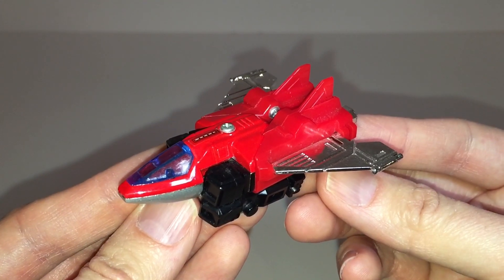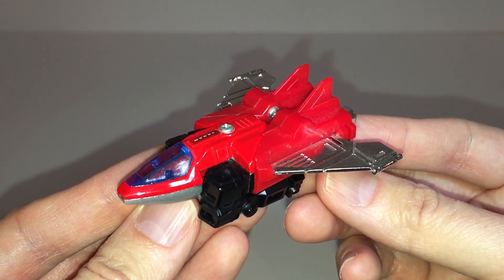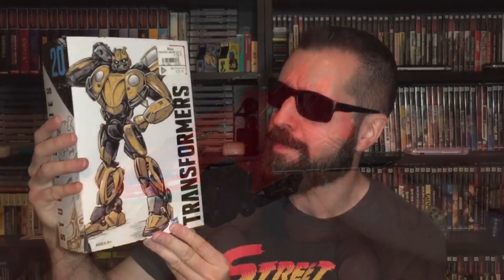Hey guys, Em here from Transformers and Video Games, and welcome back to the channel. For anyone who watched my Black Friday weekend haul video, you might recognize this as being one of the vintage GoBots that I found at the flea market that weekend.